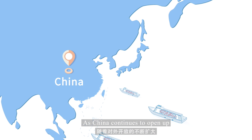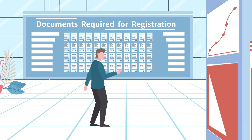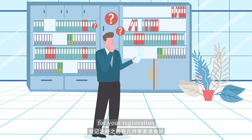As China continues to open up, more and more foreign investors are coming here to do business. Registering a company has never been easier. The following are a few reminders for your registration.